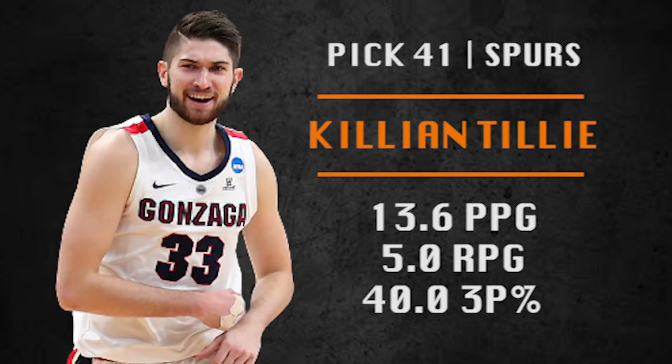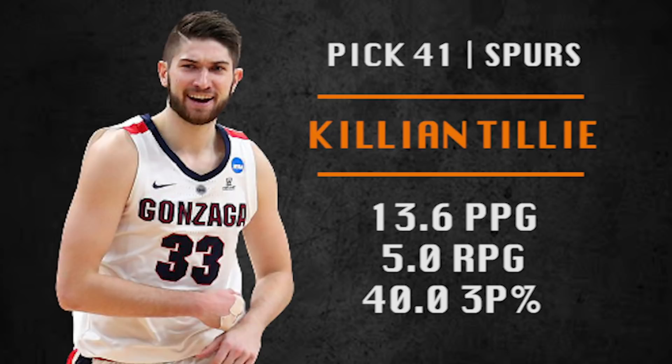Pick number 41 is going to be made by the San Antonio Spurs. They're going with Killian Tillie from Gonzaga — easily a top 20 talent, but with lots of injury concerns. He's 6'10", knocks down threes like Davis Bertans, is a nice defender, and is usually going to make the right play on the floor. This has Spurs written all over him — really well suited for today's NBA and fits like a glove in the Gregg Popovich system.